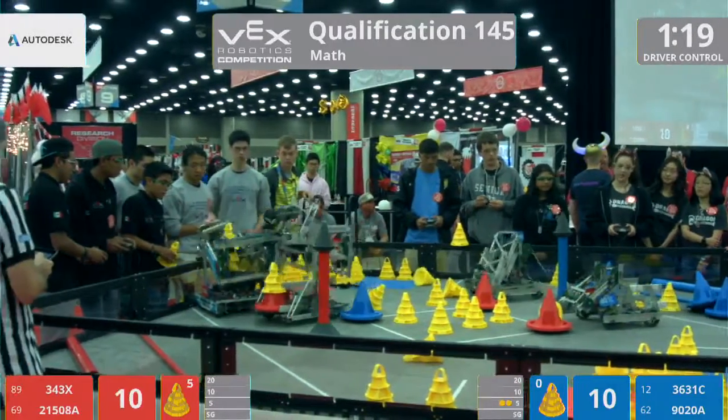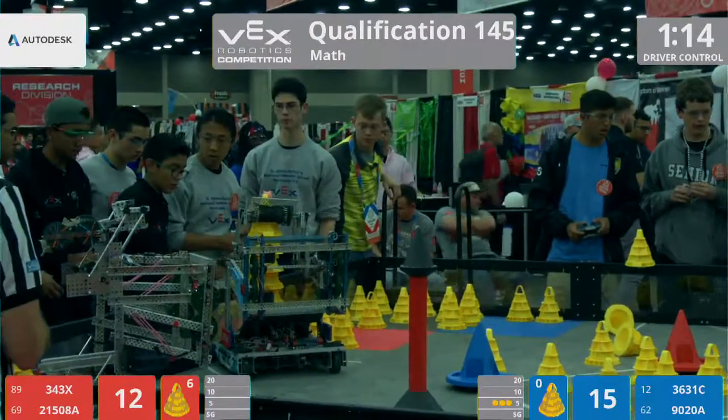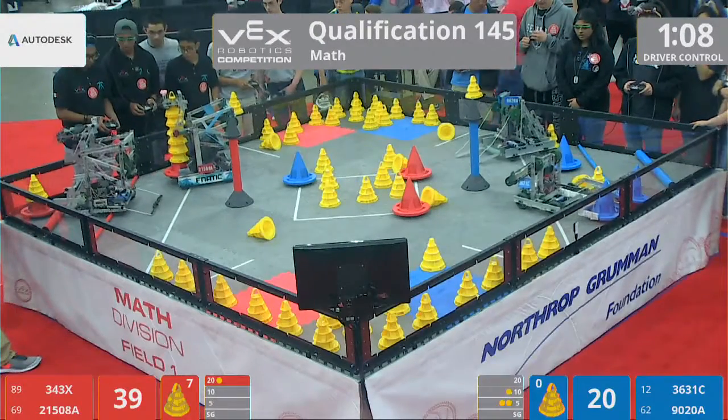Red Alliance behind by just two, and now they're tying it up. Blue, though, surging ahead, dropping a goal in the 10-point zone. Red, though, dropping their 20-point goal up.